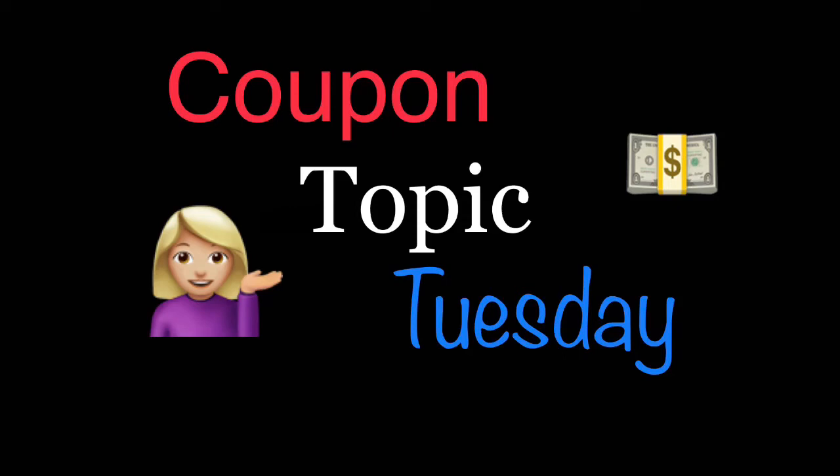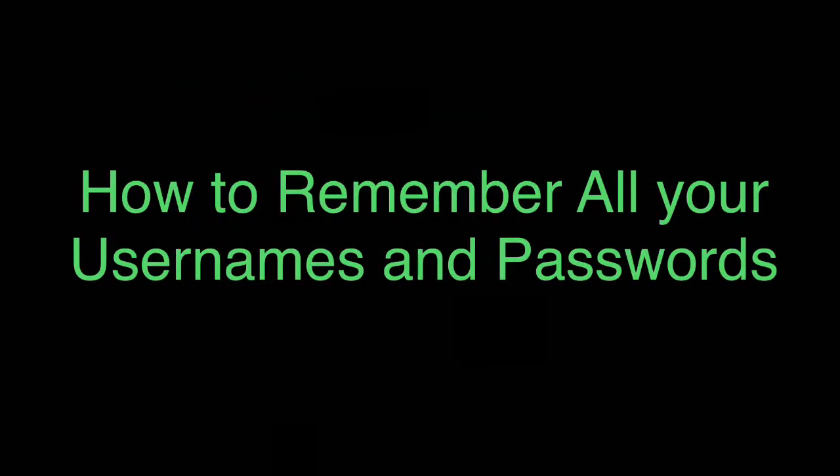Hey guys, welcome back to another Coupon Topic Tuesday. If you're new to this series, I do have a playlist linked down below in the description box. Today's topic is how to remember all your usernames and passwords. With couponing, pretty much every website wants us to log in to print coupons. Most of them want us to create an account, and it gets confusing trying to remember all those logins and passwords, so here are a couple of tips.